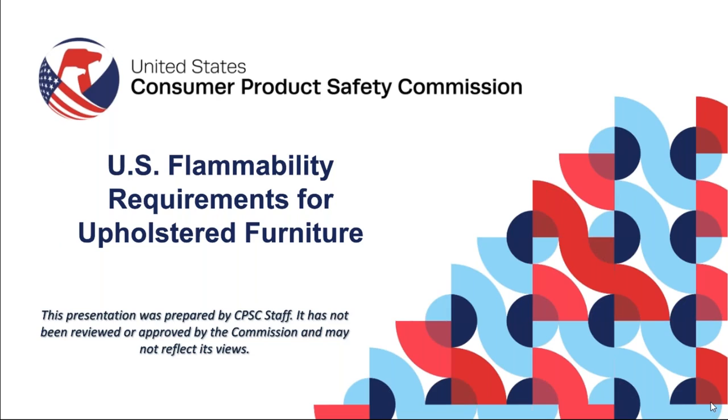We're going to talk to you about the CPSC's requirements for upholstered furniture. On December 27, 2020, the U.S. Congress passed the COVID-19 Regulatory Relief and Work-From-Home Safety Act. The Act included a provision that adopted California Technical Bulletin 117-2013 as a federal requirement. As a result, the CPSC has the responsibility of enforcing a federal regulation for the flammability of upholstered furniture under 16 CFR Part 1640.